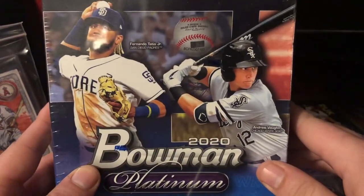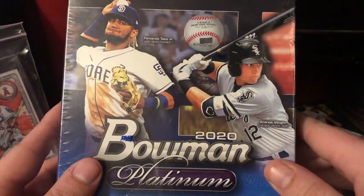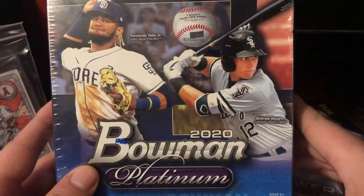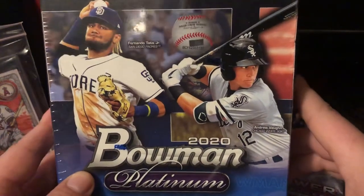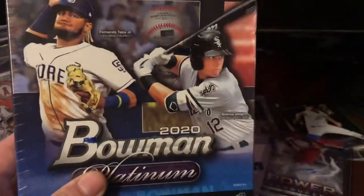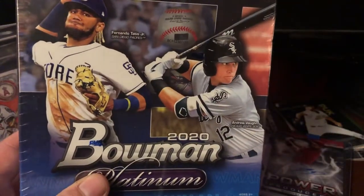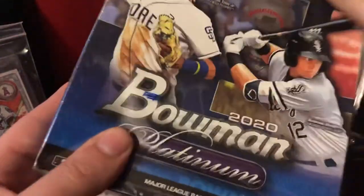Alright guys, Scott Makaro here with another box break at Bullpen Ballistics. I was able to procure a third box of Bowman 2020 Platinum, so this is going to be a lot of fun. I really like these picks. Last one I got a Matt Davidson Auto 11 out of 25, so that was really cool. Let's get to opening this thing.